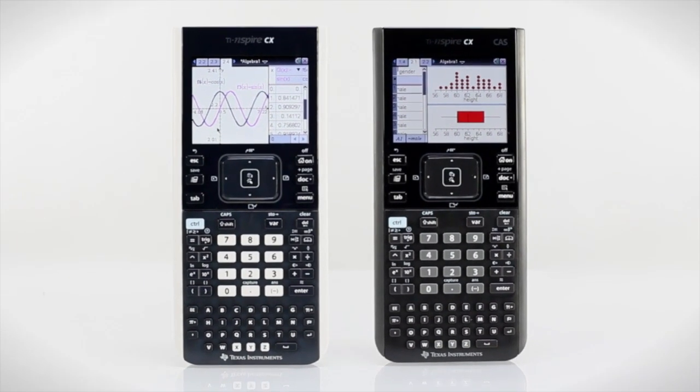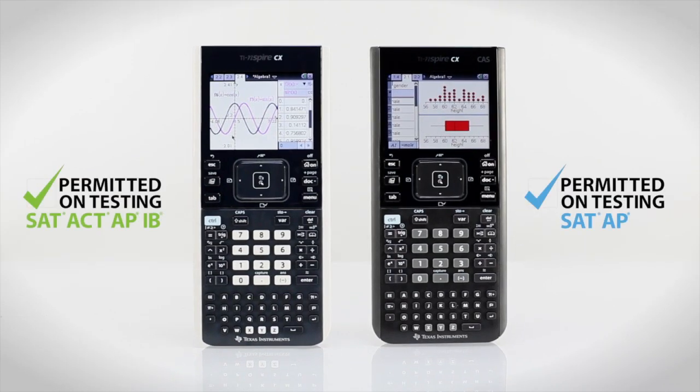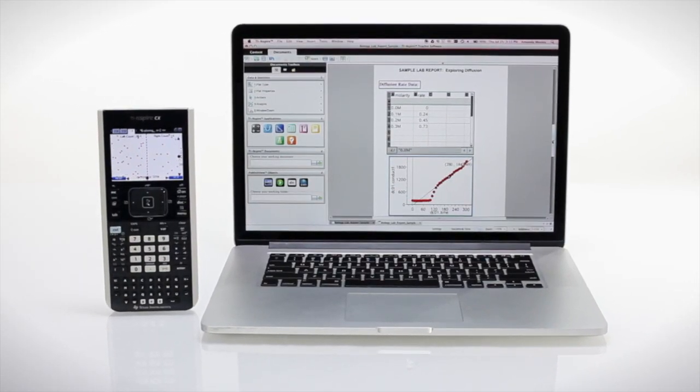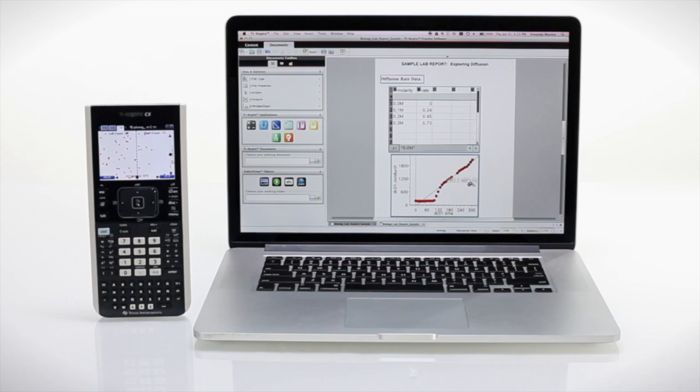What if you could use it from middle grades through college, and on major exams like the SAT, ACT, and AP exams? What if it came with student software so you can create dynamic reports right on your laptop?